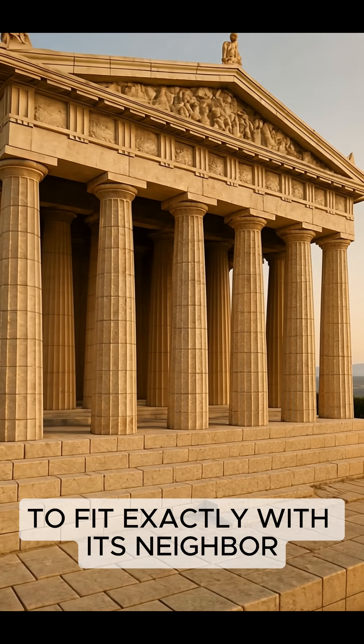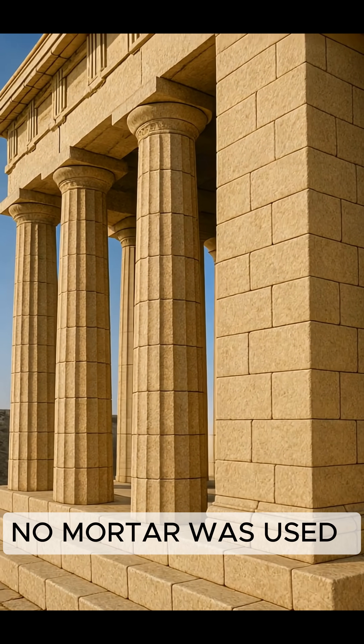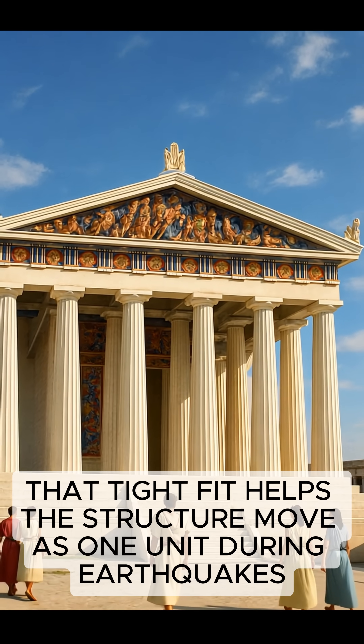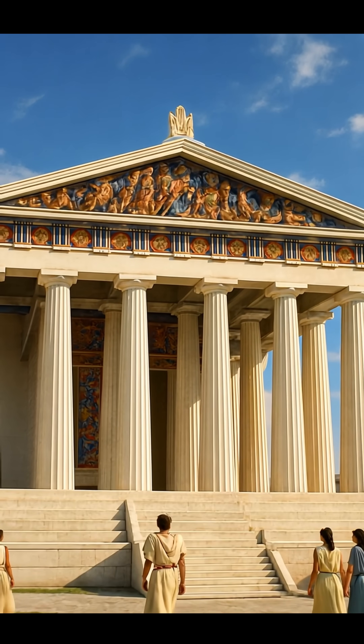Every block of stone was custom carved to fit exactly with its neighbor. No mortar was used — just precision engineering. That tight fit helps the structure move as one unit during earthquakes, rather than fall apart.